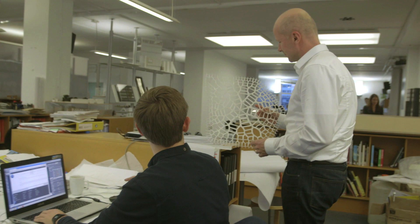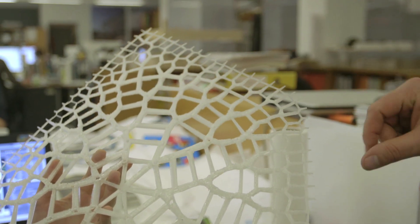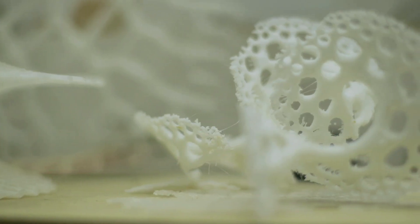Biomimicry is really about looking to nature as a source of inspiration for new design solutions. It's about understanding how functions are delivered in biology and then seeing how those can inspire new ways that meet human needs. The great thing about biomimicry is it draws on a source of solutions that have been refined through 3.6 billion years of evolution — or as some people call it, 3.6 billion years of research and development — so what you can find in biology is an amazing storehouse of design ideas.